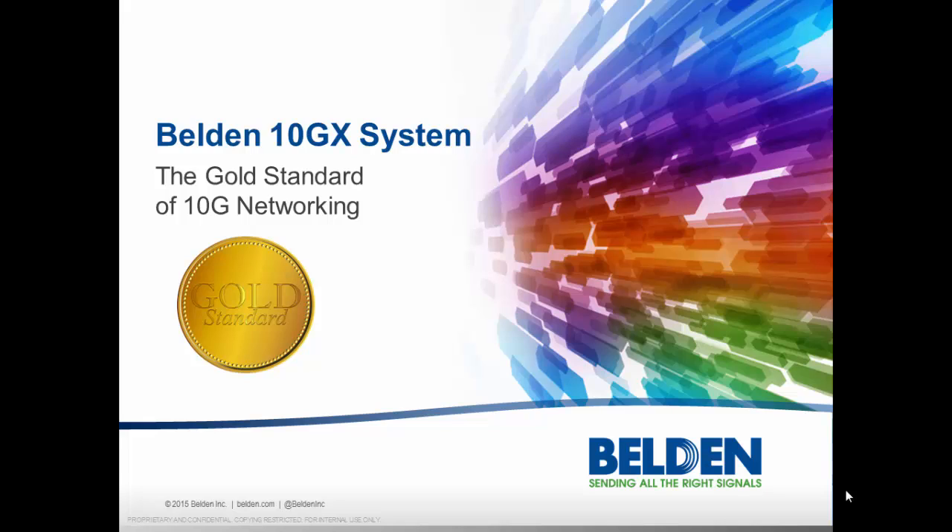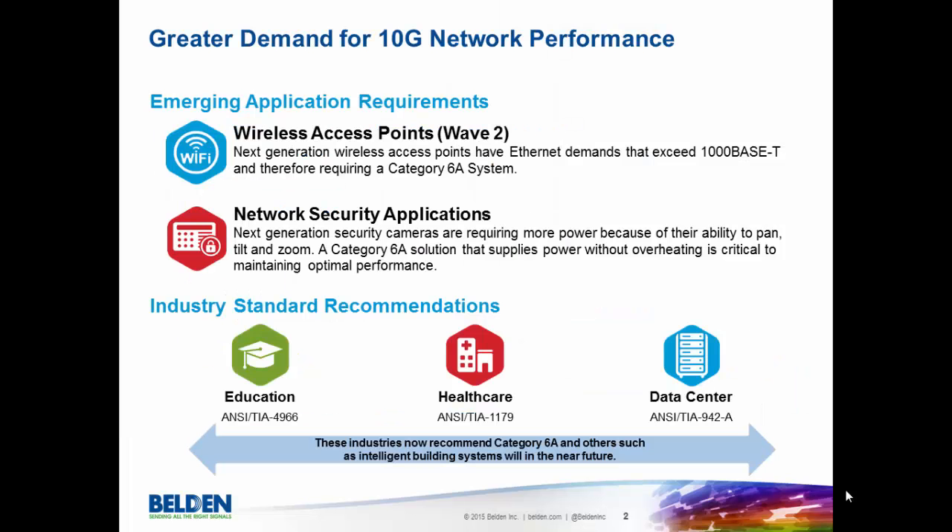We are excited to introduce Belden's improved 10GX system with the addition of our new small diameter Category 6A cable, 10GXS. With this new cable combined with our connectivity offering, Belden believes that our 10GX system truly is the gold standard of 10G networking.